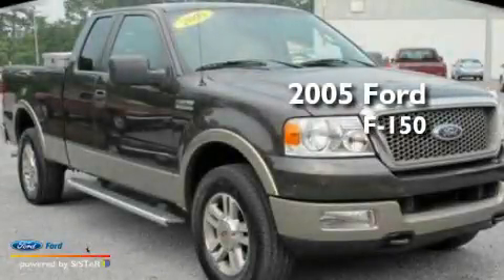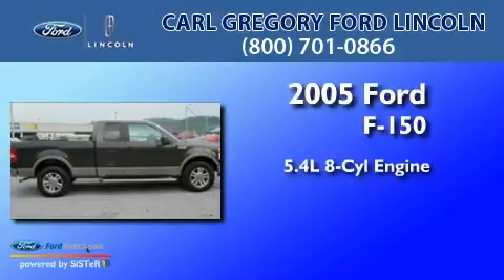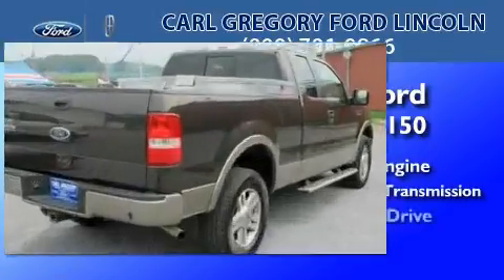This is a 2005 Ford F-150. It features a 5.4-liter, eight-cylinder engine, a four-speed automatic transmission, and four-wheel drive.